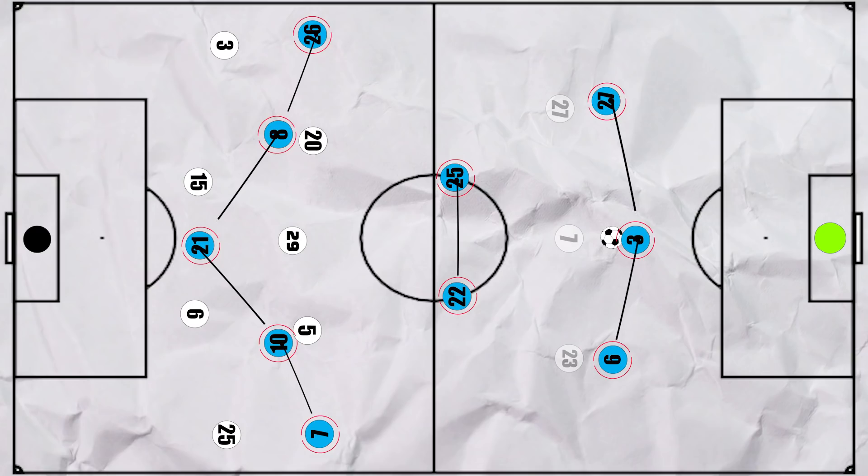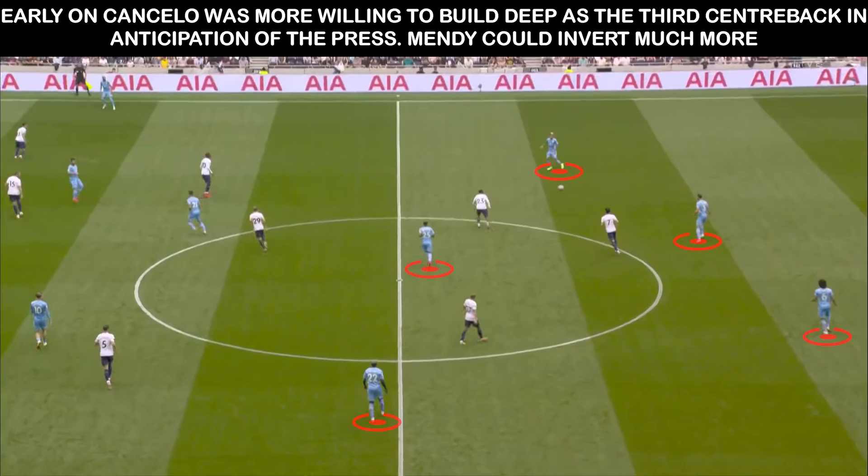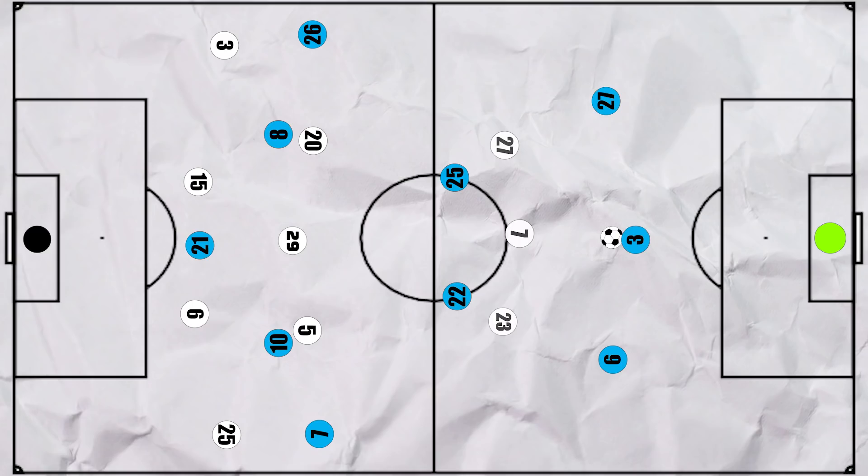So City were building in a 3-2-5, which did have its advantages on the ball. But quickly, Pep realised that Spurs' front 3 weren't actually pressing, so having 3 men deep was a bit of a waste. This led to a slight change in tactics, which gave City many advantages on the ball but also cost them dearly and led to defensive instability.